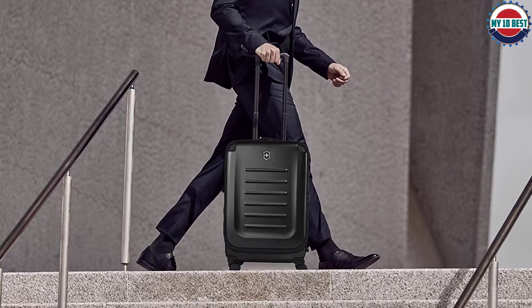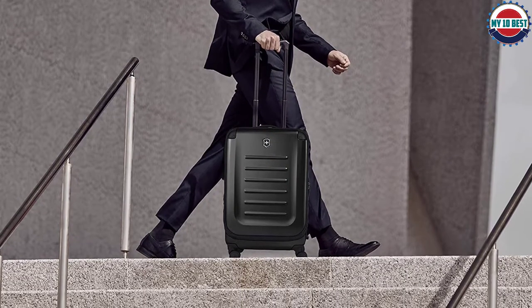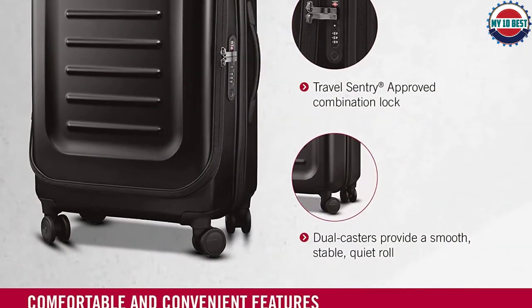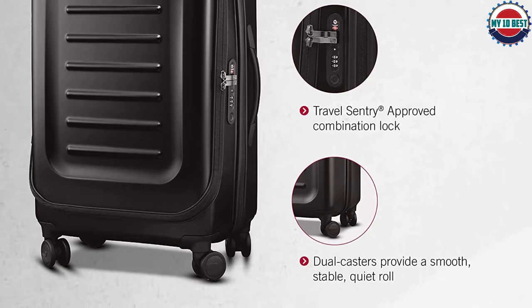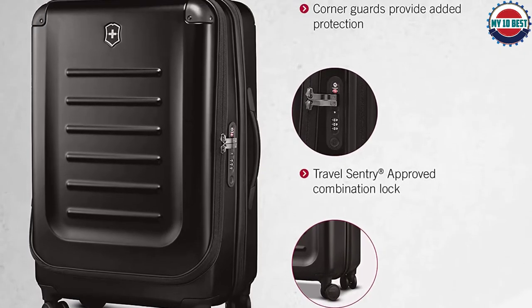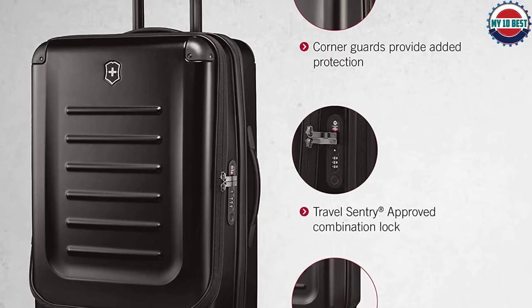Victorinox is a Swiss-made luggage brand, and Bravo says it's top quality. It's polycarbonate, like most on this list, and comes with a TSA lock, spinner wheels, and telescopic handle. Some of its more unique qualities are all the compartments it has inside — a rarity for a hard shell.